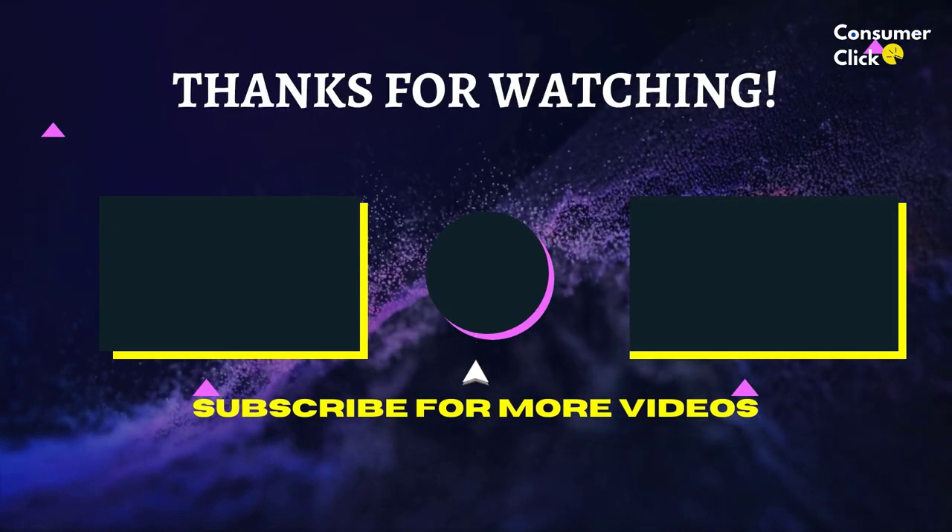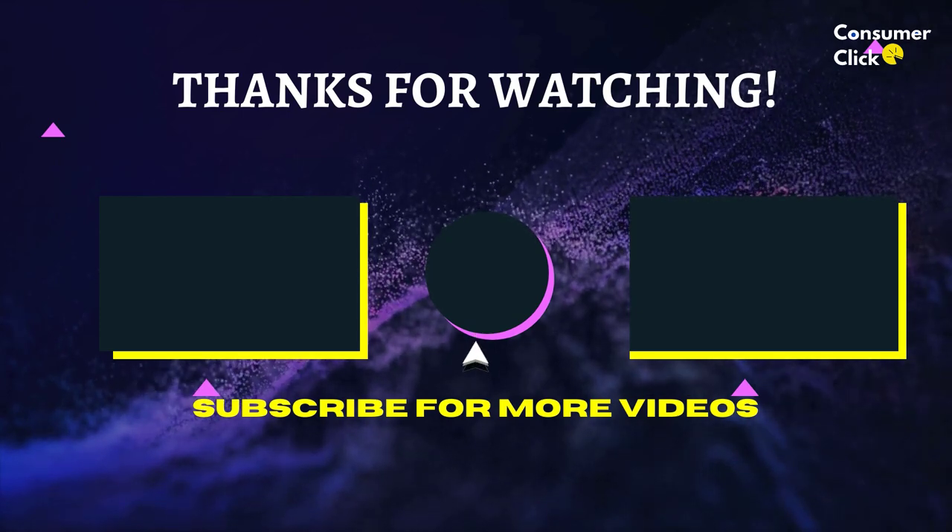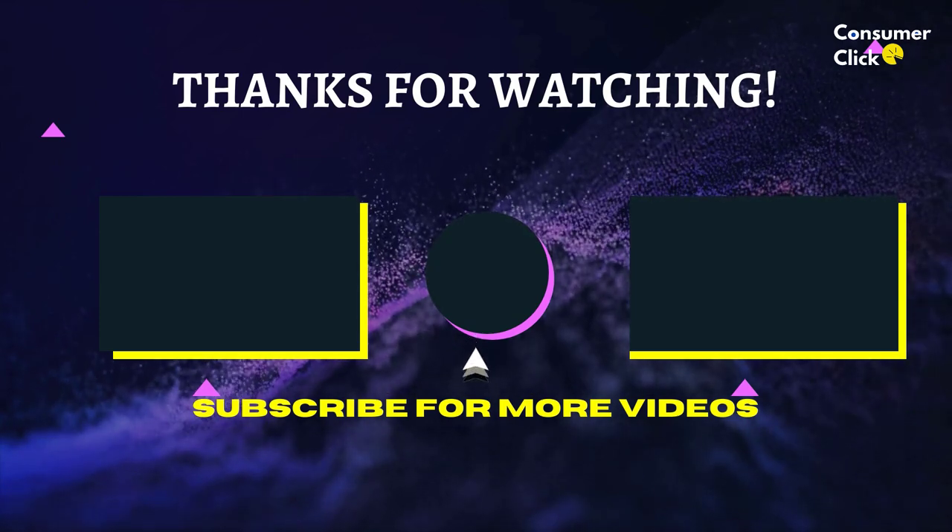That's all for now, thanks for watching. If we helped you out in any way, please hit the like and subscribe button. We'll see you guys in the next one.